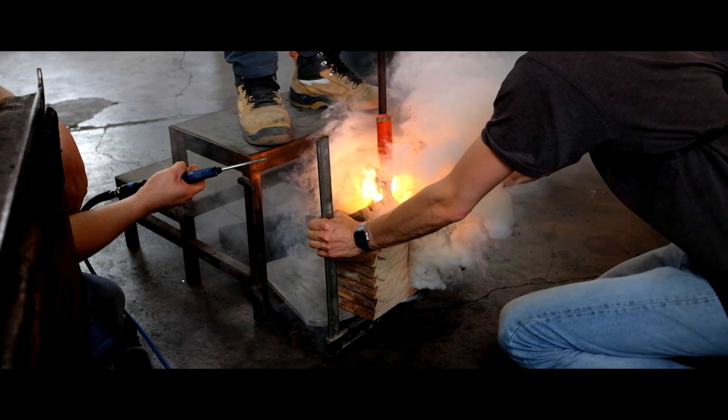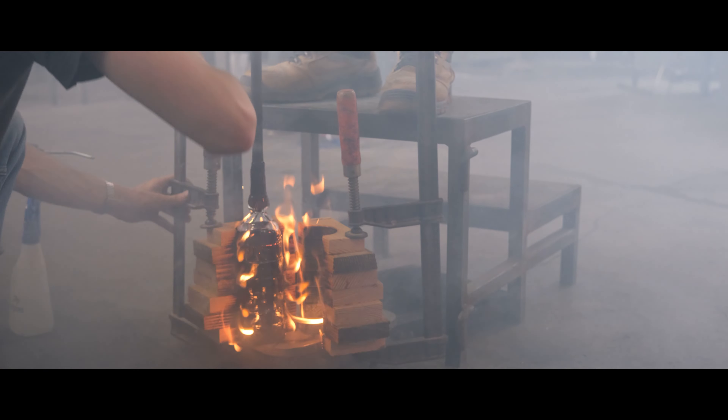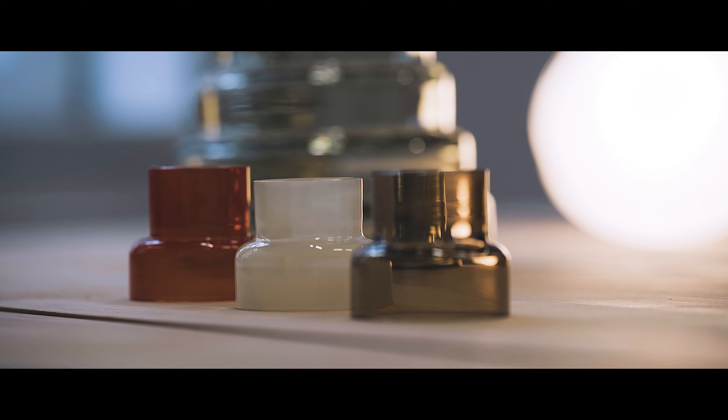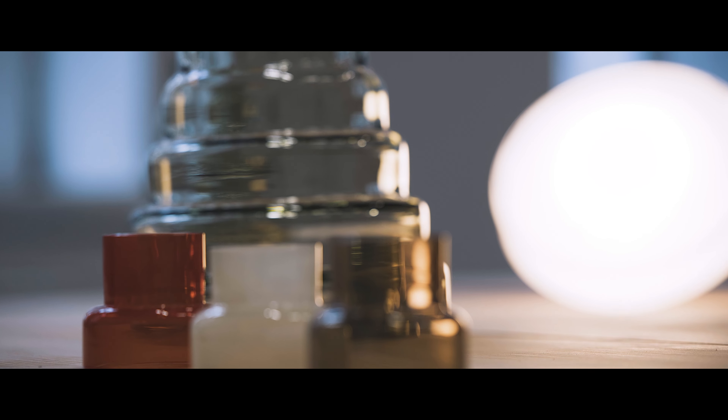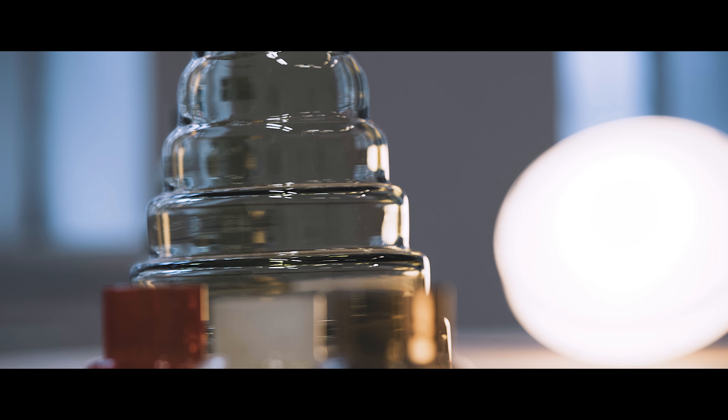Dans ce sens-là, c'est un ensemble d'objets qui témoignent vraiment d'une recherche située. Le programme SUITE m'a permis de développer un autre volet de la recherche, qui a démarré dans un focus sur le verre, et de plus en plus largement sur la vallée, sur le territoire des Vosges du Nord, sur le massif forestier.